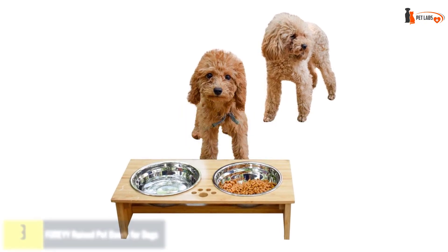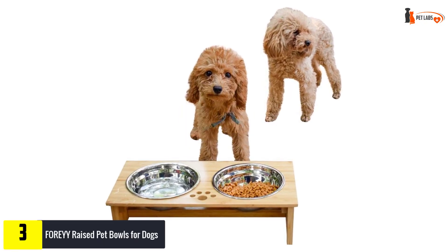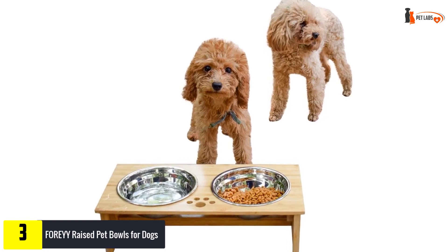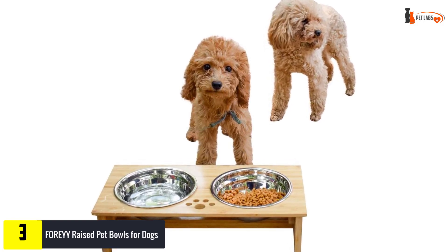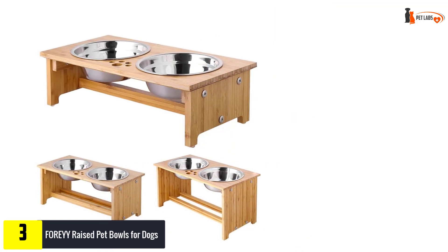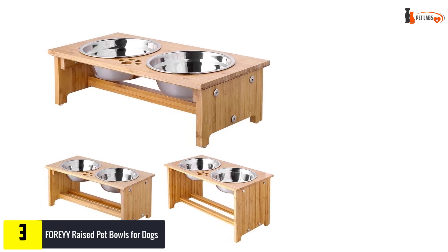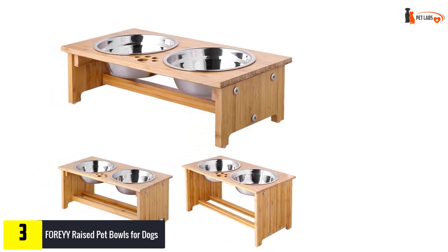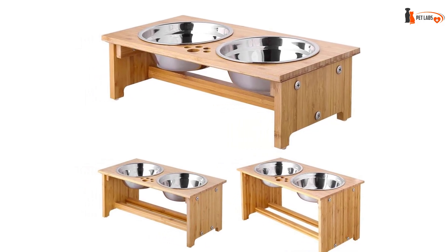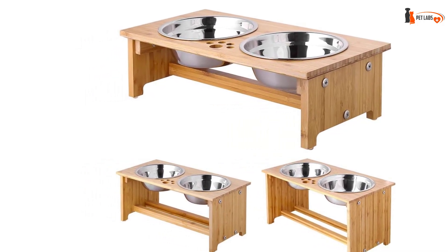At number three we have the FOREYY Raised Pet Bowls for Dogs. This model supports two bowls at once, which sets it apart from other products. It is very convenient — you can use them for water, dry, and wet feed at the same time. It is also a great solution if there is more than one cat or dog in your house. The surface of the product is resistant to stains from water, food, milk, and other products, and has water-repellent properties.